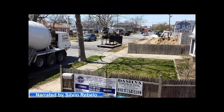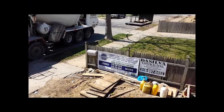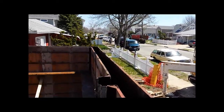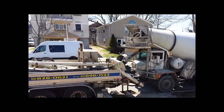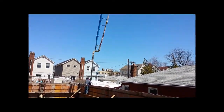Hey there, it's Silvio with Hi-Rise Industries, back to Long Beach, Long Island for the pour of our concrete foundation. The truck just got here and the blue truck is pumping it, as you can see.